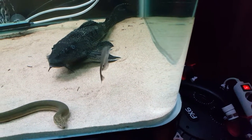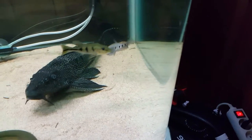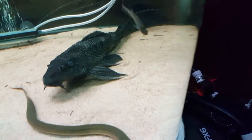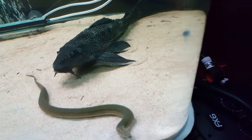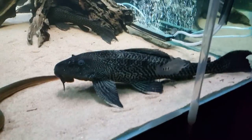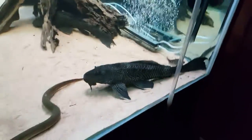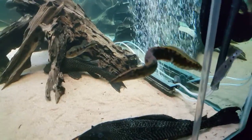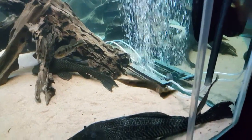Here's my knife fish, my silver knife fish. I think it's Chitala - Chitala Chitala or Chitala Ornate.